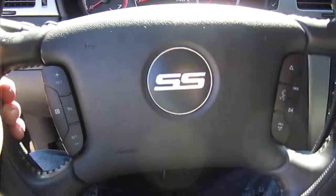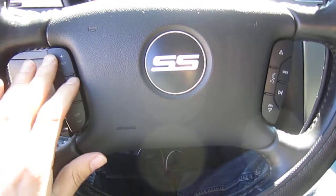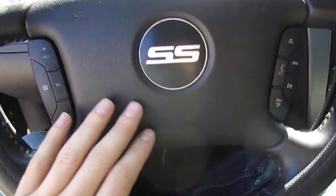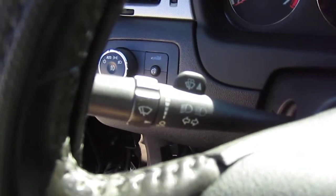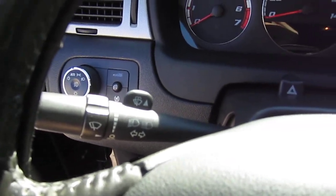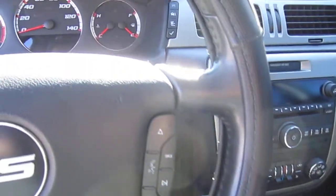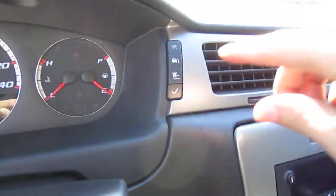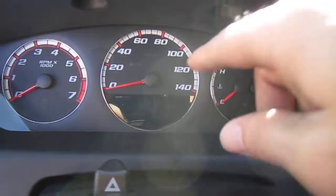For the driver's seat, we have a nice leather-wrapped steering wheel with a cover on it, cruise control, volume control, and voice recognition — all right there. We also have the nice SS badging on the steering wheel. The combination switch includes interval wipers.